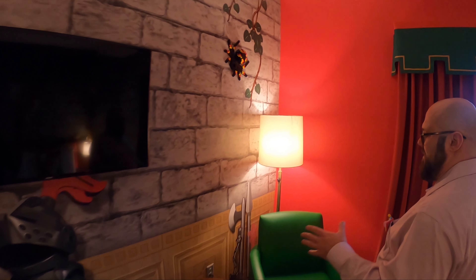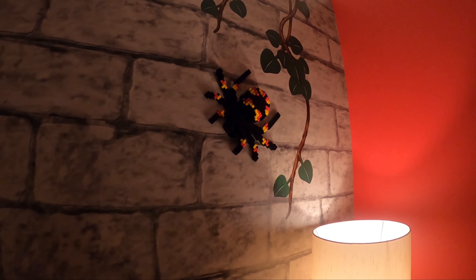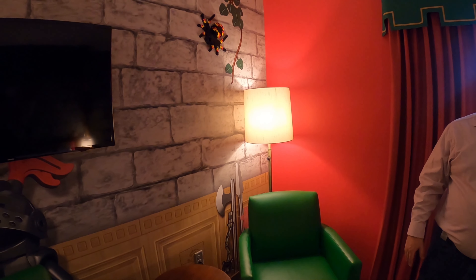TV here, and again, with the premium theming on the walls — you know, more than a thousand Lego models in the hotel — with things like this Lego spider right here.